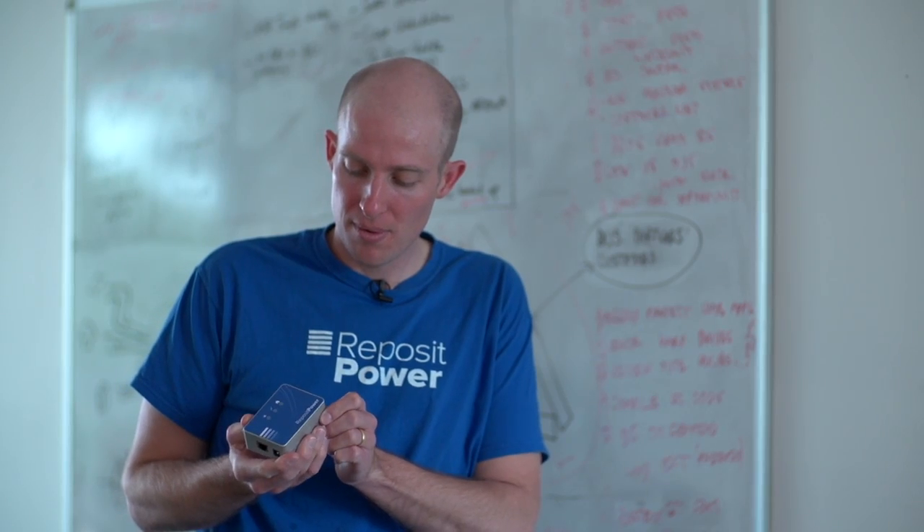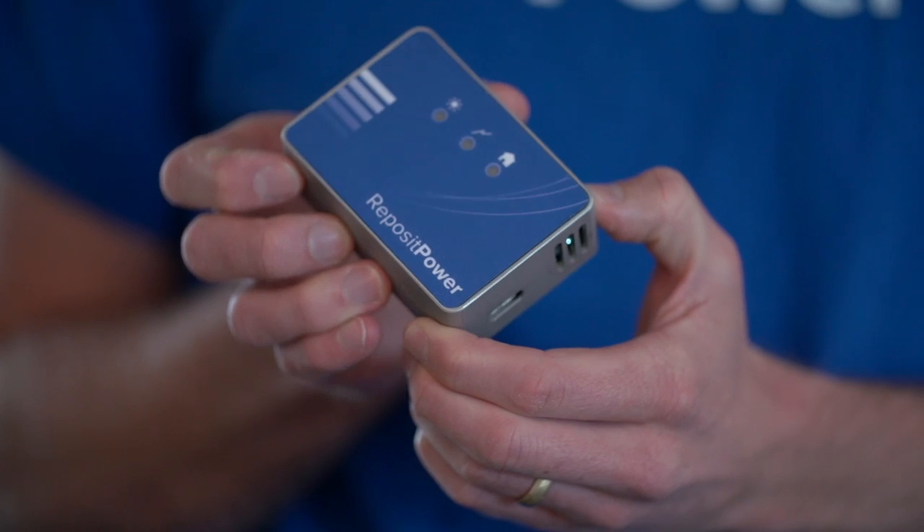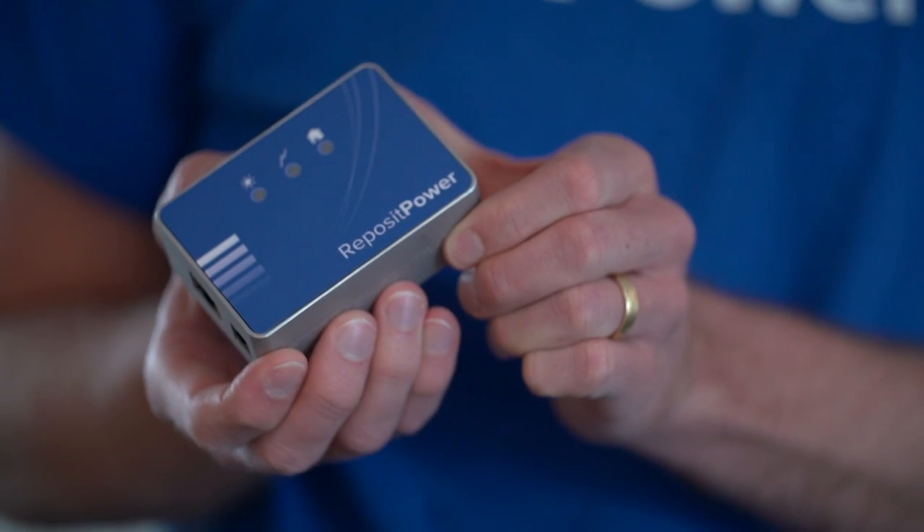Storage is the next step in that, and storage really enables consumers to have a significant amount of energy freedom, because they're no longer tied to only being able to generate when the sun's up. With storage you're able to capture energy that you've generated during the day and then use it at night.